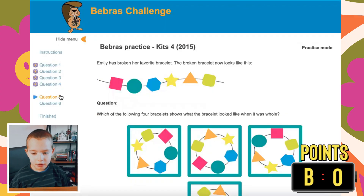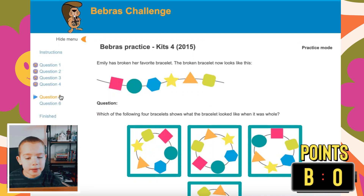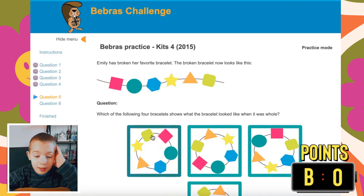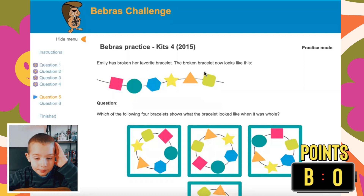Question five. Amaya has broken her favorite bracelet. The broken bracelet now looks like this. Which of the following four bracelets shows what the bracelet looked like when it was whole? You have to connect these two ends. When you connect them, they go: pink square, attaching with this green line of square, then attaching to the triangle, then the star, then the hexagon, then the circle, and then it goes again. So it would be this one.